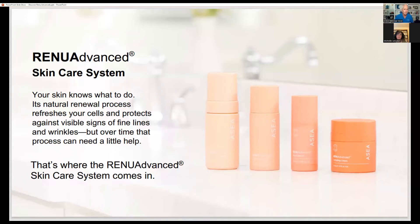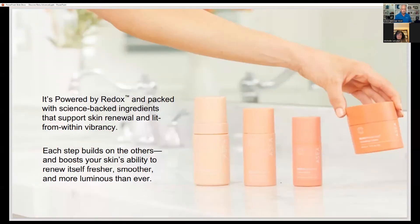I love this phrase: your skin knows what to do. Its natural renewal processes refresh and protect against visible signs of fine lines and wrinkles. But over time, we need a little bit of help, and that's what this product range is about. You'll notice the bottles are color coded — they start pale and get a little darker. These products are powered by redox, and the more they are powered by redox, the darker the container.